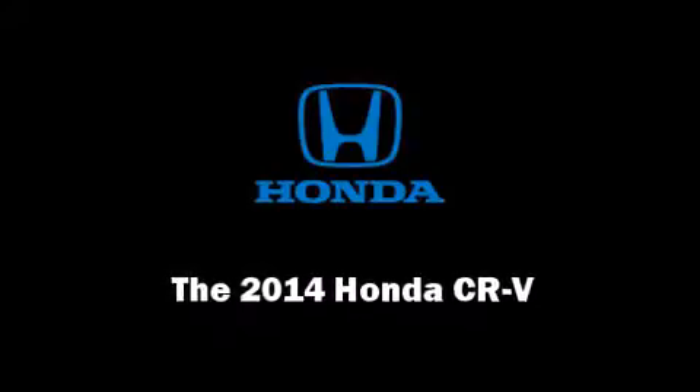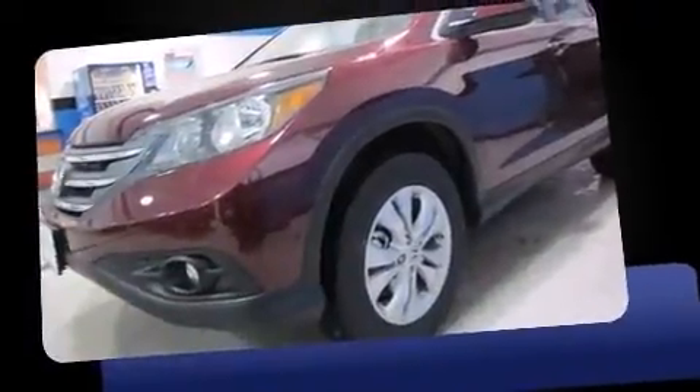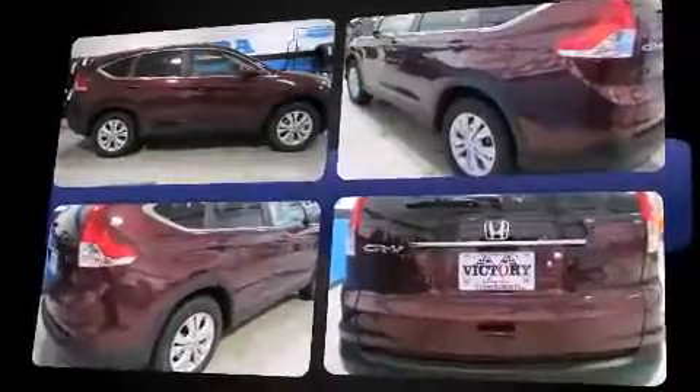Introducing the 2014 Honda CR-V. Under the hood, you'll find a four-cylinder engine with more than 170 horsepower. And for added security, Dynamic Stability Control supplements the drivetrain.